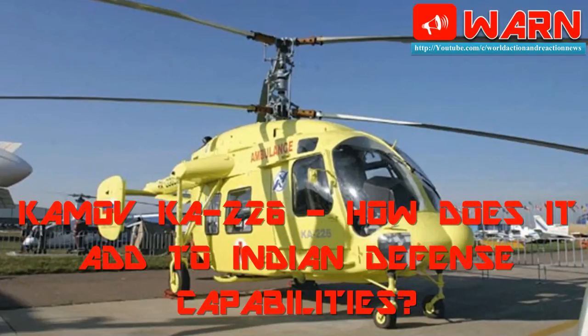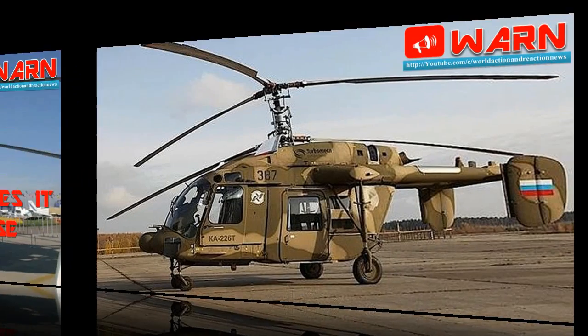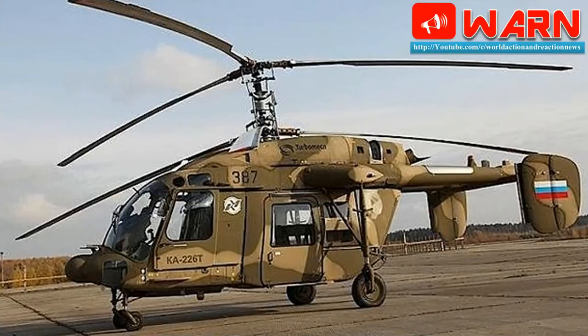Kamov Ka-226: How does it add to Indian defense capabilities? With Russian President Vladimir Putin finally giving the go-ahead for setting up an Indo-Russian joint venture to produce the Kamov Ka-226 military helicopters, as per a $1 billion deal inked in 2015, the Indian military is finally set to get a reprieve from its critical helicopter shortage.